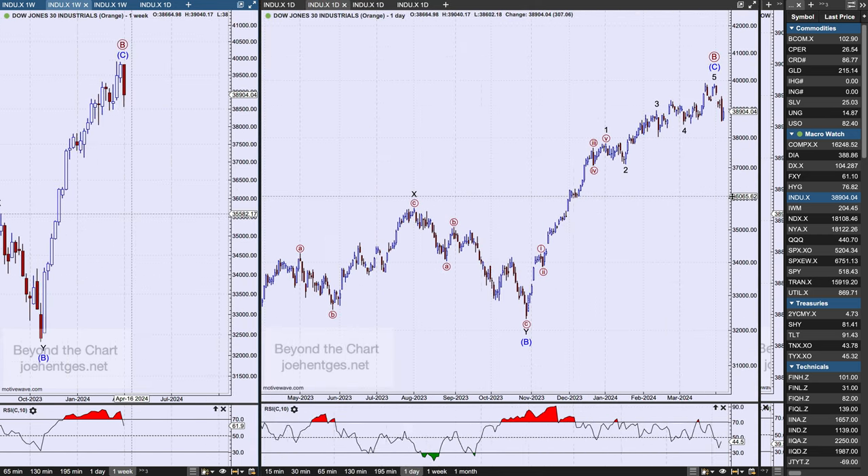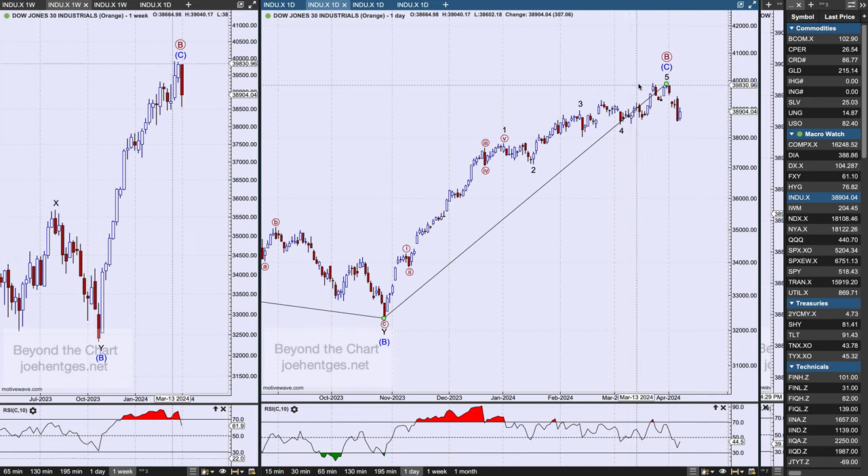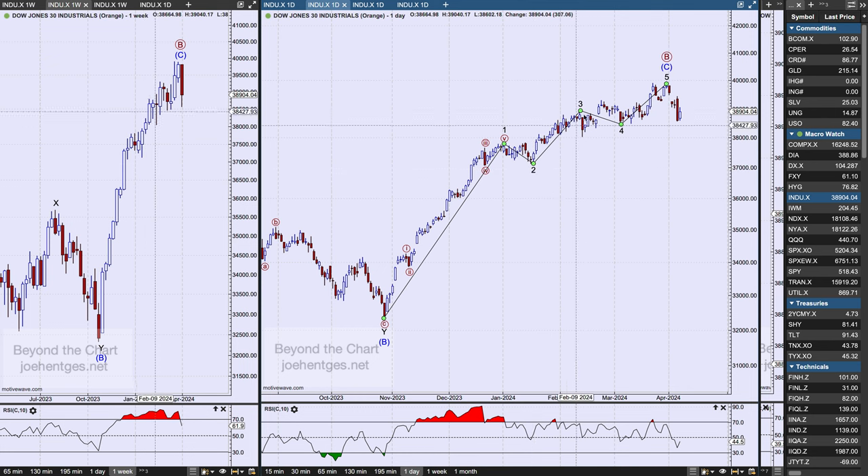If I drill in and take a look at that last intermediate wave C, this is how I'm counting it: we had a big wave one, then a much smaller wave three, and then this fifth wave was very choppy. It's shorter than wave three, so wave three is not the shortest wave. When you draw a trend line across these lows, we pretty much shattered that on Thursday.